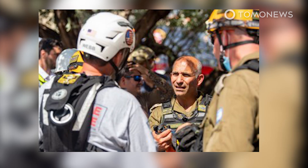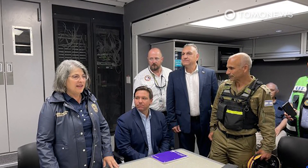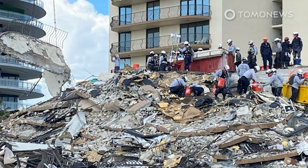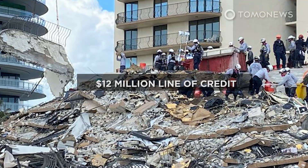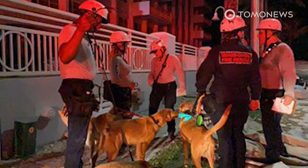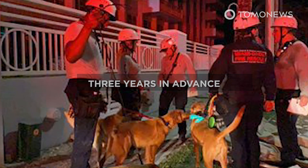Quite clearly, there are questions to be asked of local authorities and the building's board. However, accountability for the disaster may take a long time to achieve. At a press conference on Monday, Florida Governor Ron DeSantis said an investigation conducted by the National Institute of Standards and Technology would take a long time. A lawyer representing the condominium association said its board had taken out a $12 million line of credit to pay for the repairs recommended in the 2018 engineer's report.